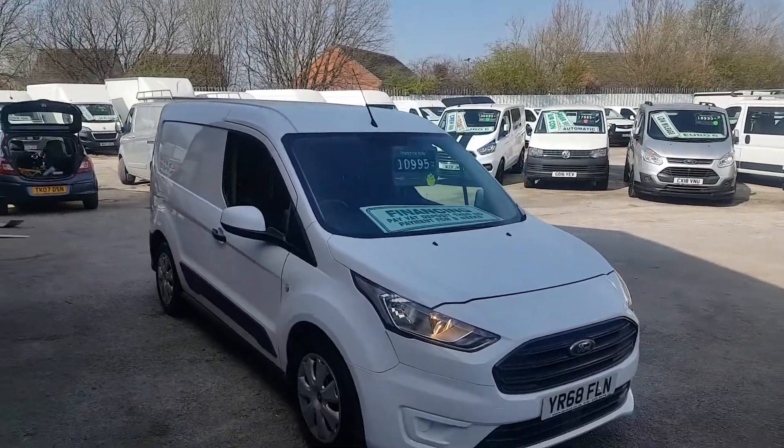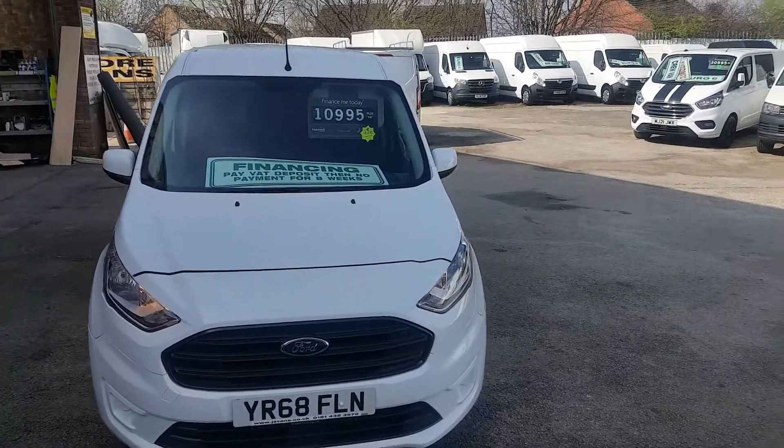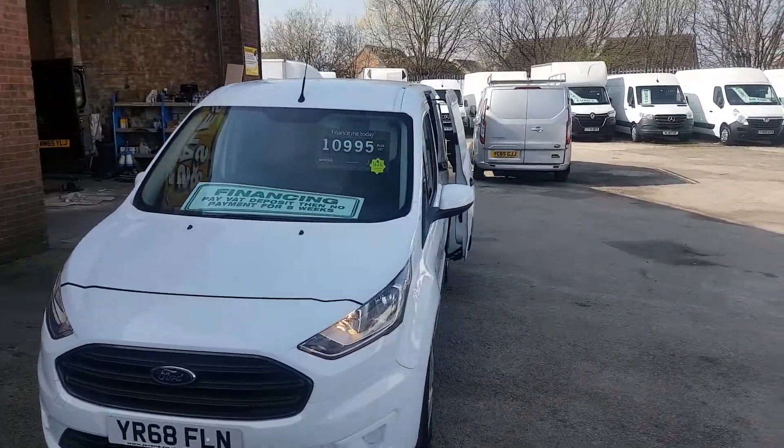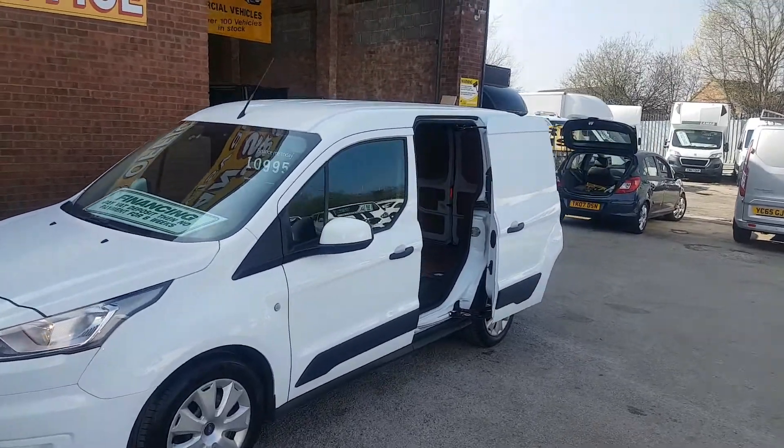Welcome to JNS Commercial Van Sales Limited. This one is the short wheelbase Ford Connect, 68 reg, one owner van, only done 42,000 miles.